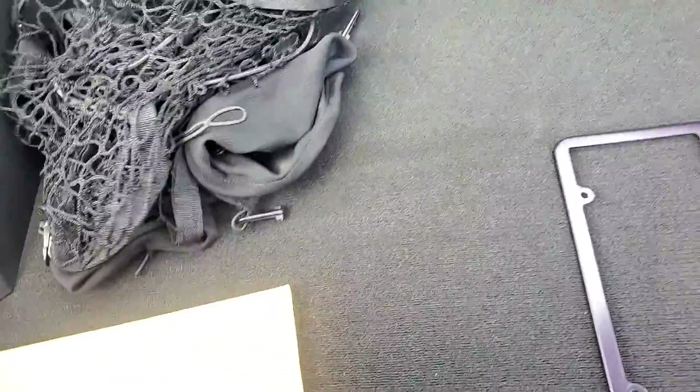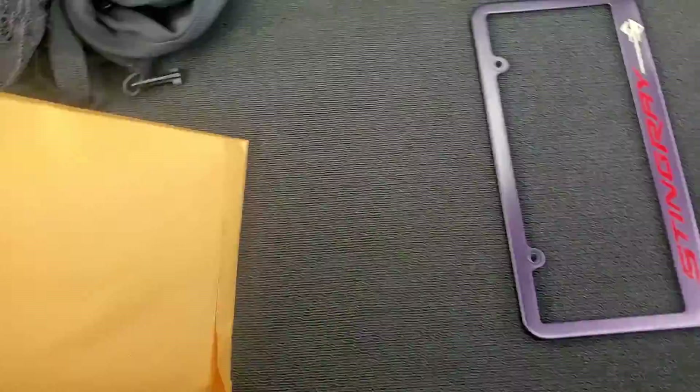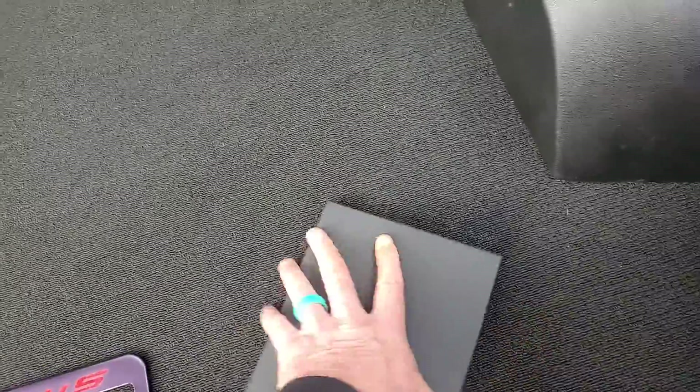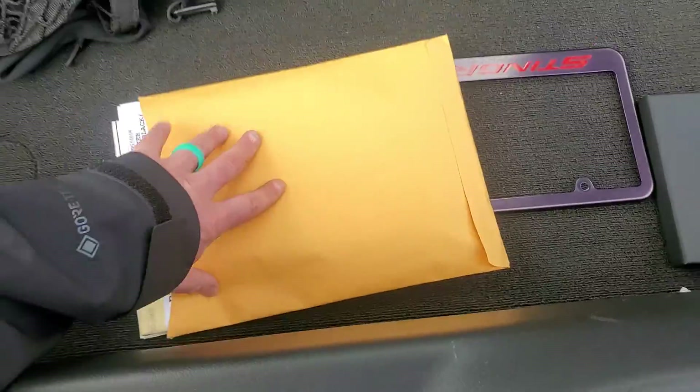Comes with all the original documents — shipping sticker, Monroney, all the paperwork. Corvette plate frame. Supplement owner's manuals, plus the original owner's manuals are in there as well.